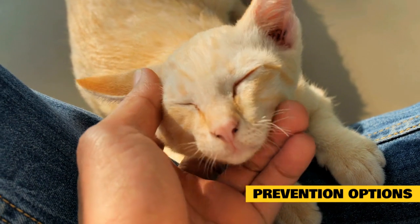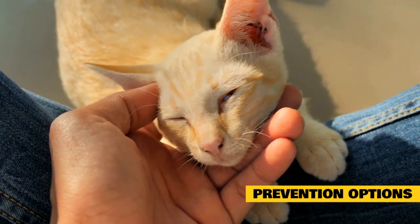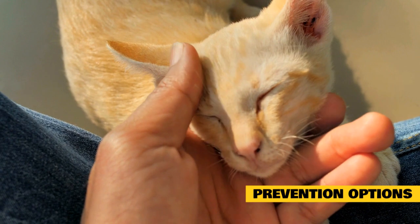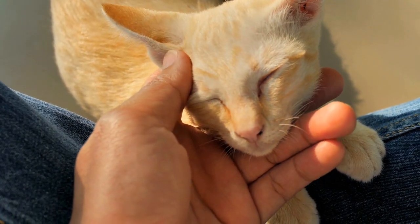Remember, the most common form of coccidia in cats, Isospora felis, is not contagious to people or dogs, and most adult cats eliminate the infection without any treatment. If you have a kitten, your cat is acting sick, or you're worried in any way, never hesitate to ask your local vet for help.